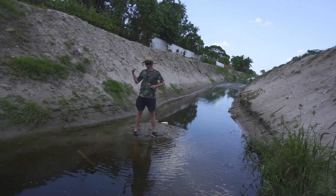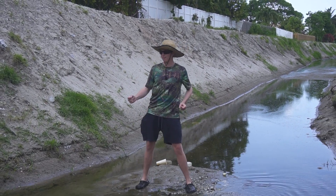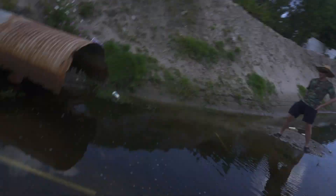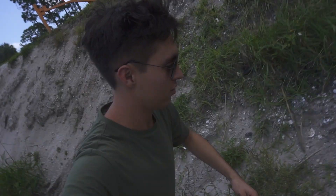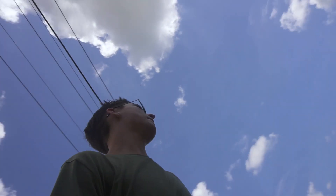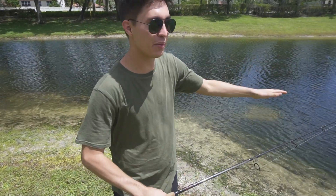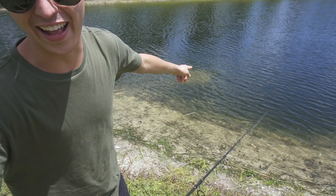All right guys, we got some catfish and some jewel cichlids - we're gonna use that as bait to go catch a monster peacock bass. We saw one yesterday at our tiger shovel nose spot; it was late in the day so we couldn't really get them, and today we're coming prepared. All right, that's enough - let's go. Watch out, snake! All right guys, we made it to the pond. This is where we caught the tiger shovel nose last night.